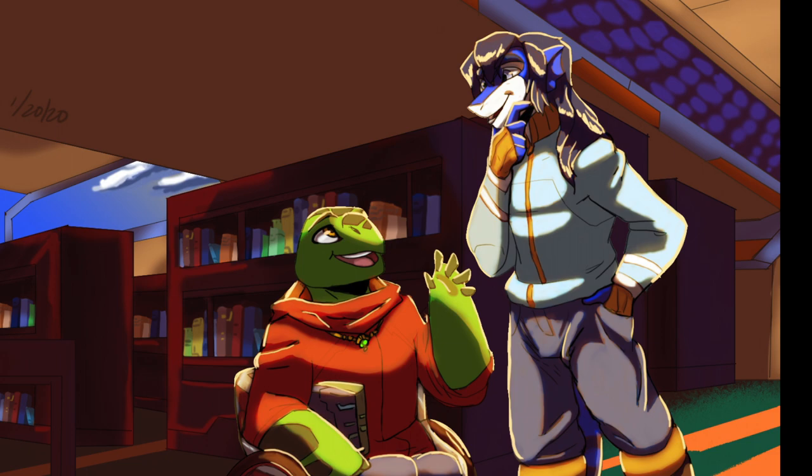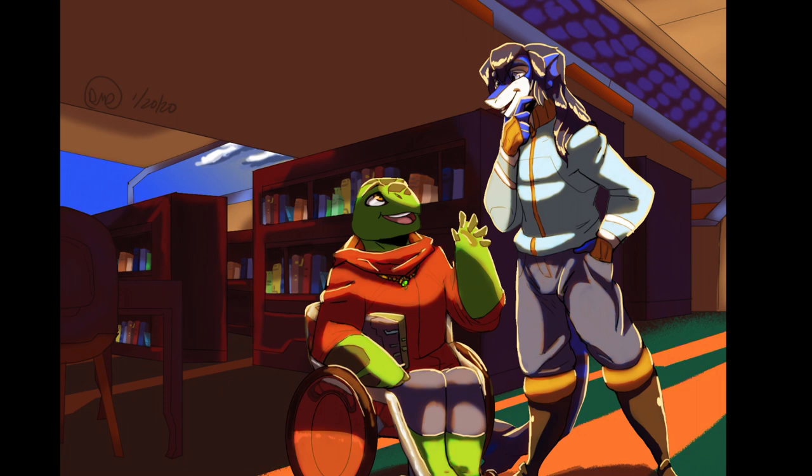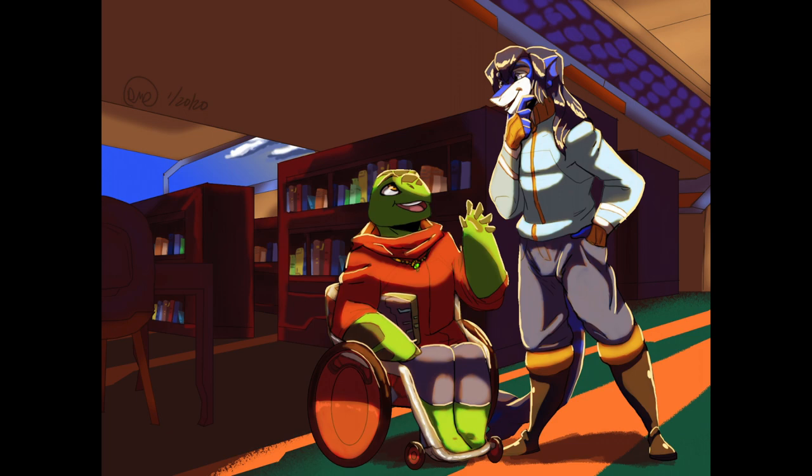Deanna Rubin graduated with a B.A. in digital media and a minor in marketing. Her Character Composition, Series 2, is a set of illustrations done for her digital media classes. Throughout her digital art, Deanna uses various characters and environments to explore light and composition.